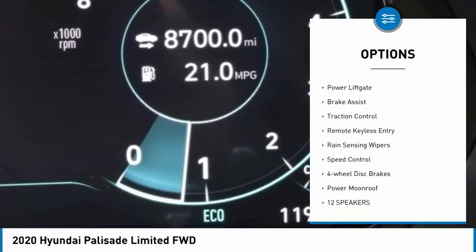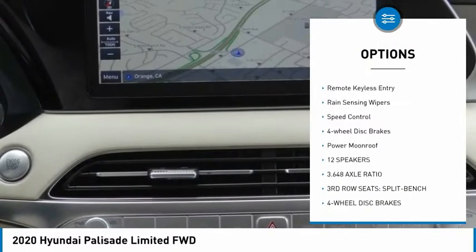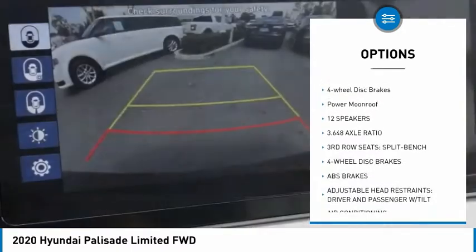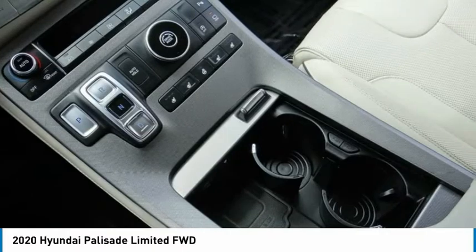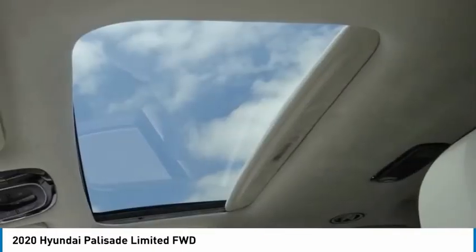Electronic stability control, alloy wheels, power lift gate, brake assist, traction control, remote keyless entry, rain-sensing wipers, speed control, four-wheel disc brakes, power moonroof.